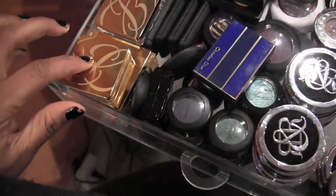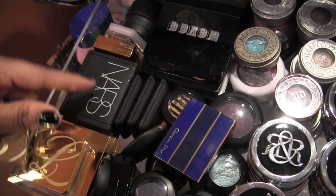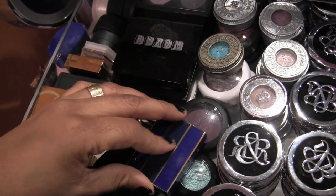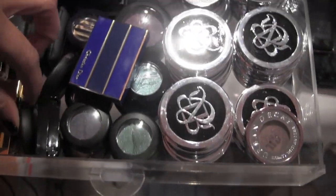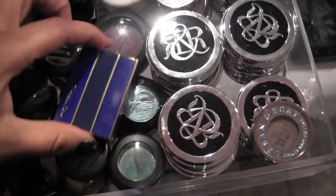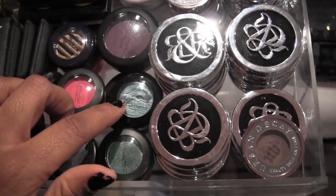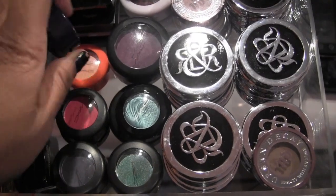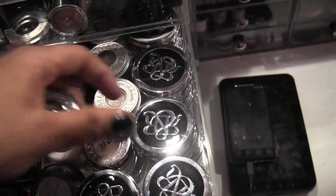Over here I have Estee Lauder, a couple of YSL quads, Estee Lauder singles, some NARS duos, another Estee Lauder, a YSL single, a Dior single, another Dior single. These are Smashbox — I have a lot of Smashbox shadows. Up here I've got some Sugarpill singles, one Illamasqua eyeshadow, and a Christian Dior. Then these are all MAC shadows that haven't been depotted, either because they're cream like the Extra Dimension shadows or because I love the unique packaging on special ones.